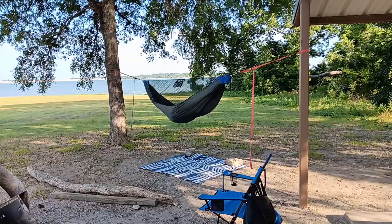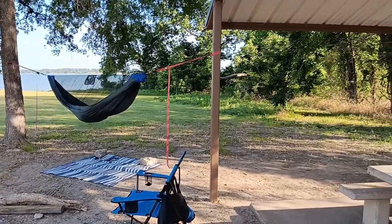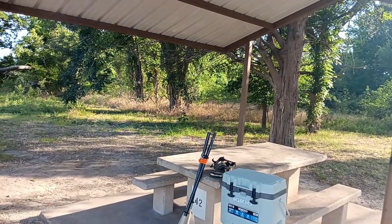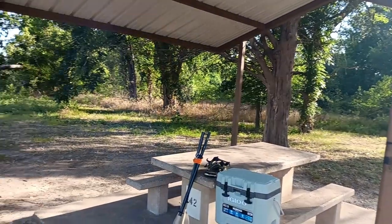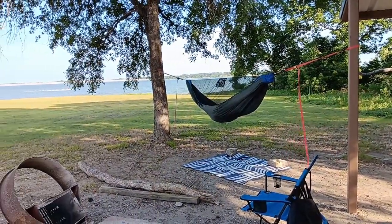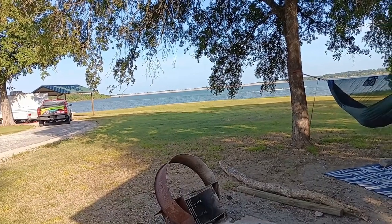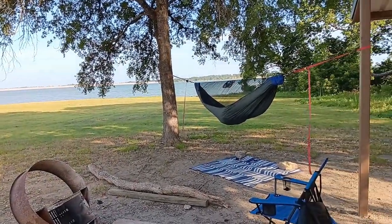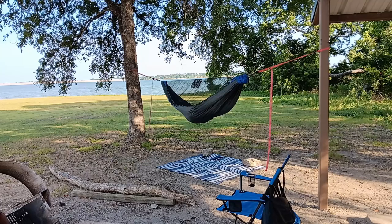There's my table, got a cover over it — even though it doesn't look like it because it's all in the sun right now. There you go guys, that's what my camp looks like, all set up and ready to go.